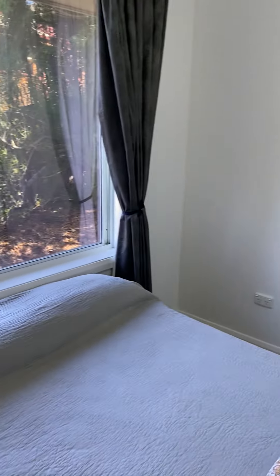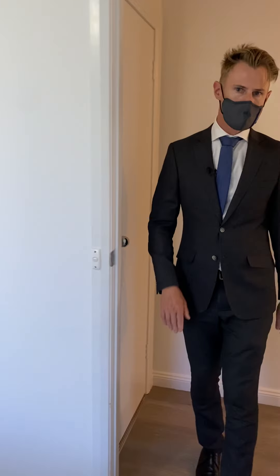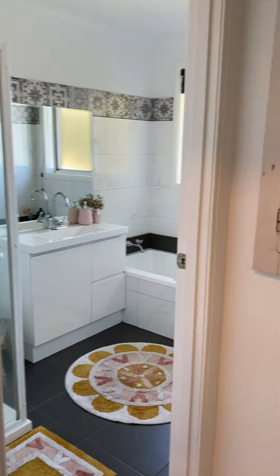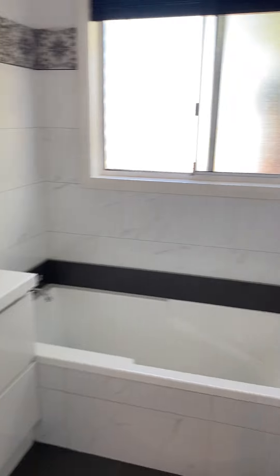These bedrooms all pretty much have some degree of storage. This one has a built-in wardrobe, and then this section of the house flows through to the main bathroom and a toilet off the laundry.